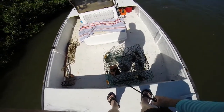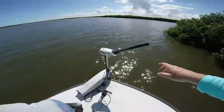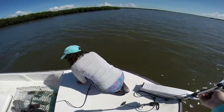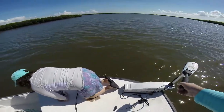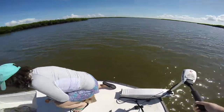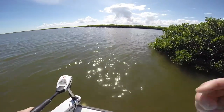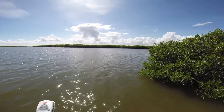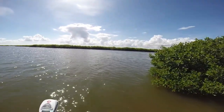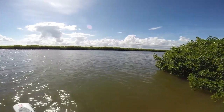Nothing real big. Let's go check the next one. Still some bait in there. So let's go check the next one and then we'll figure out what to do. We've got six crabs. That's right, I put it in the backcountry here.